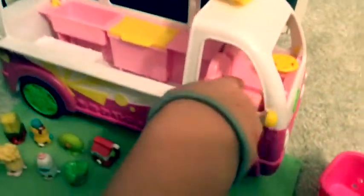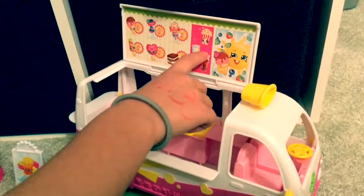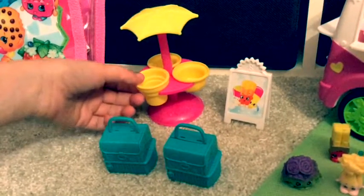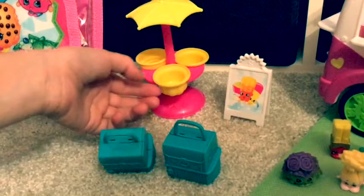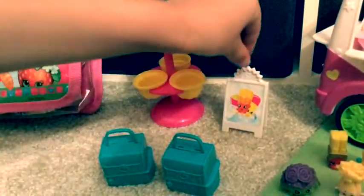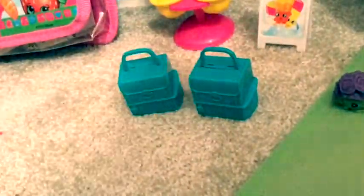This is the passenger seat, and this is the sign to tell you what all you can get. And this is the rest of the stuff that came with the truck. This is an ice cream cone stand where you can hold the cone, and this is its sign. And those are the two bags that came with it.